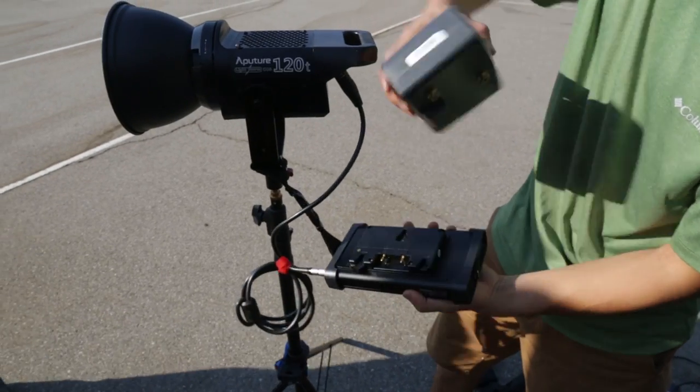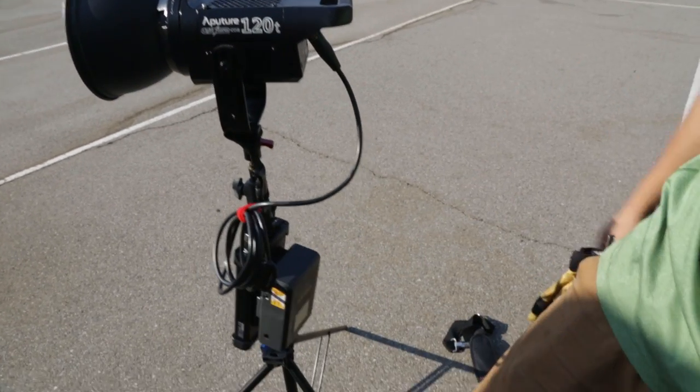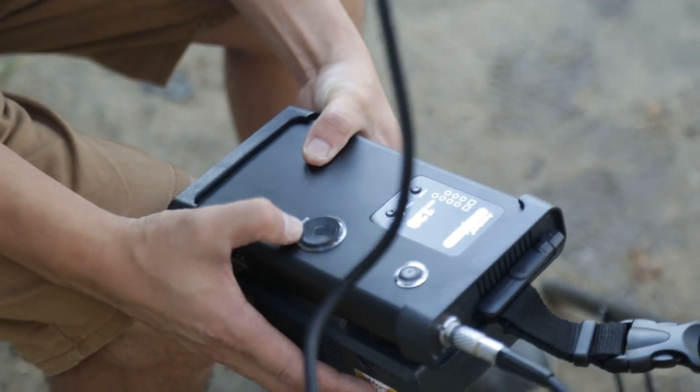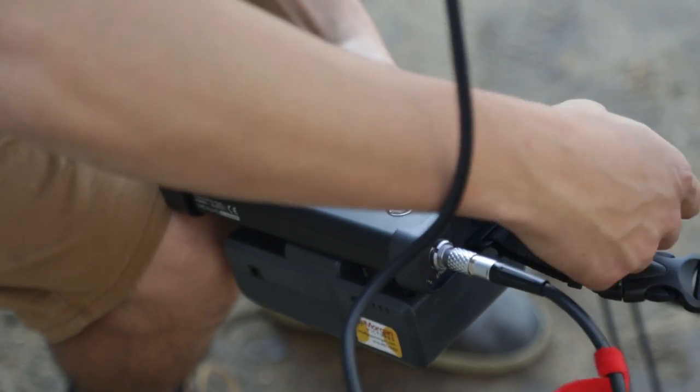Out of the bottom goes an AC cord if you want to plug it into the wall, or you can plug it to an Anton Power battery. They also have them for V-mount, so you can run this on a battery as well. You can't use these lights on location without having a battery on them, and they built that right into the ballast — so it's equipped right from the beginning.